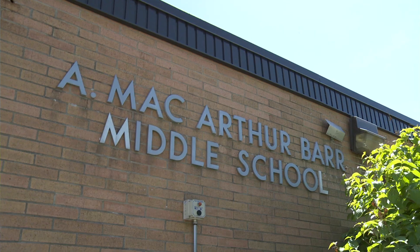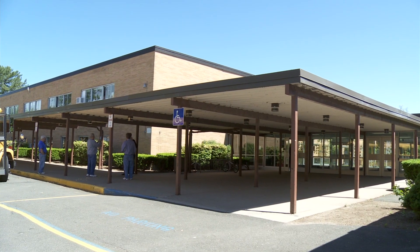I'm Vinnie Garrison. I teach technology here at A. McArthur-Barrear Middle School. I'm teaching the 5th, 6th, 7th, and 8th graders.